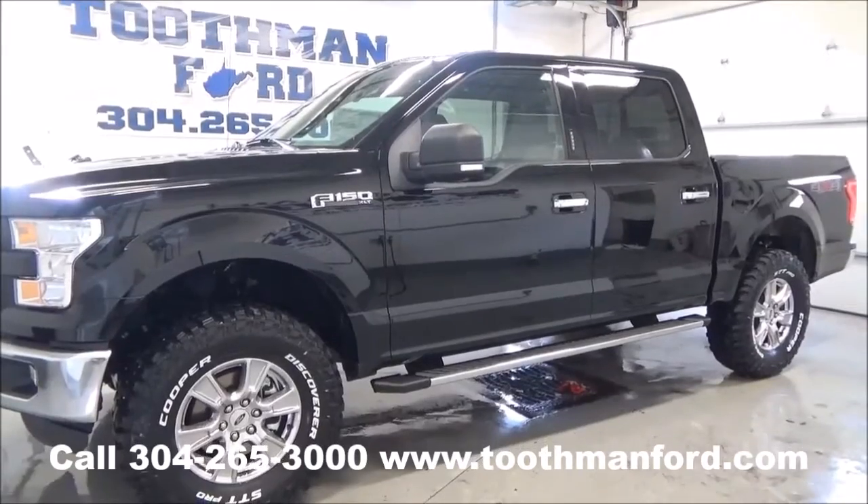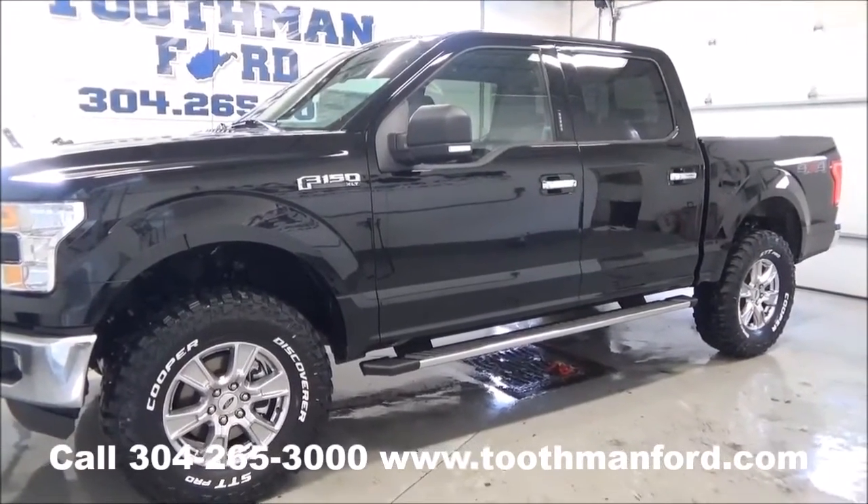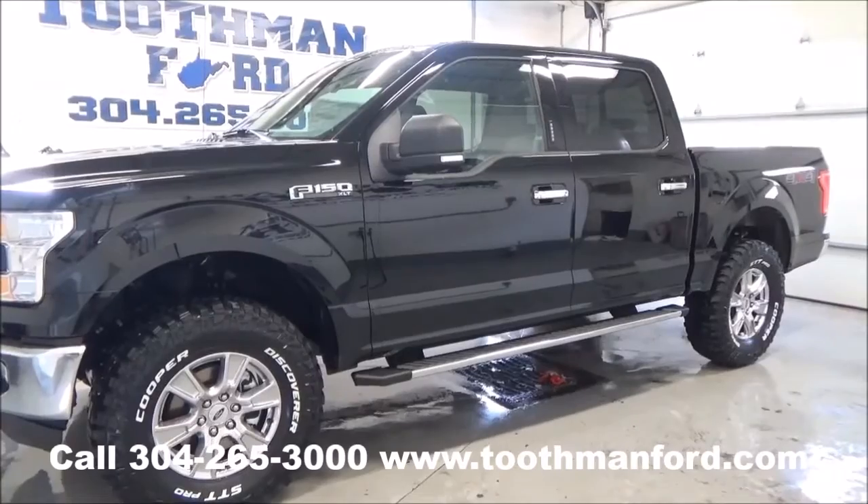Rachel Toothman Ford. Visit us at ToothmanFord.com. I want to give you a glimpse of the 2016 Ford F-150.